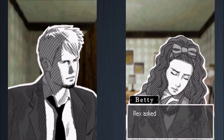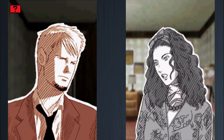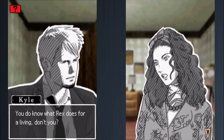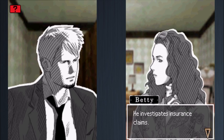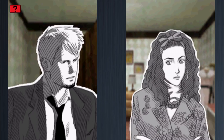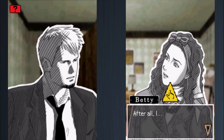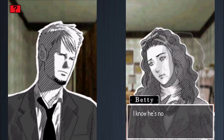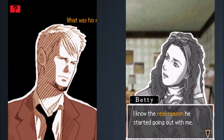Betty admits there's no fooling Kyle. It's true — Rex asked her to borrow the key from Charles because he really wanted to use that room. Kyle asks why she's even giving Rex the time of day, knowing what he does for a living. Betty confirms she knows he investigates insurance claims and that he's bad news. She also admits she knew he wasn't really interested in her and knew the real reason he started going out with her.